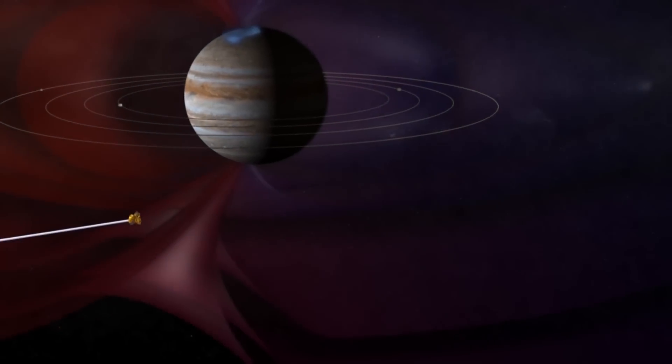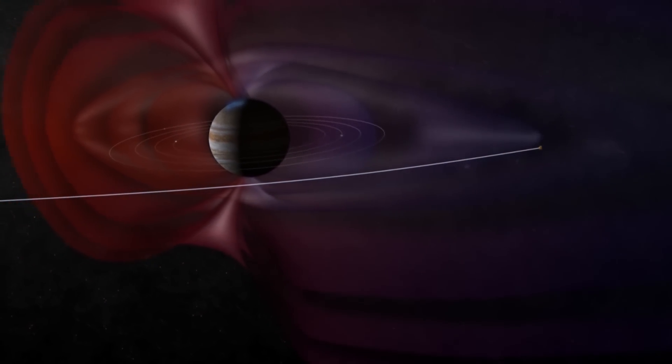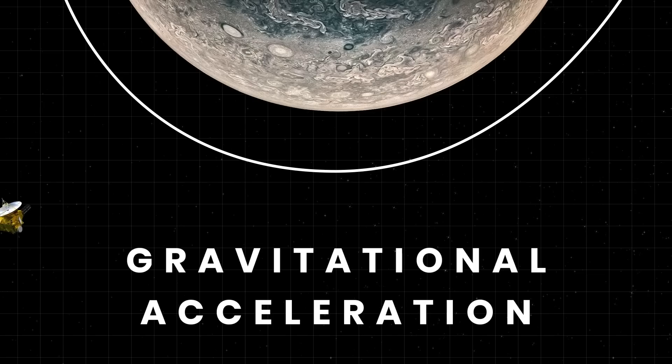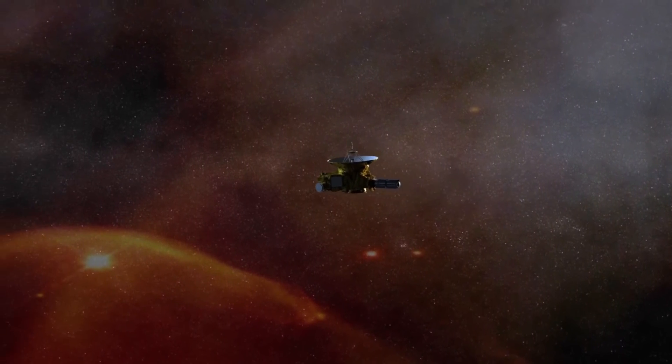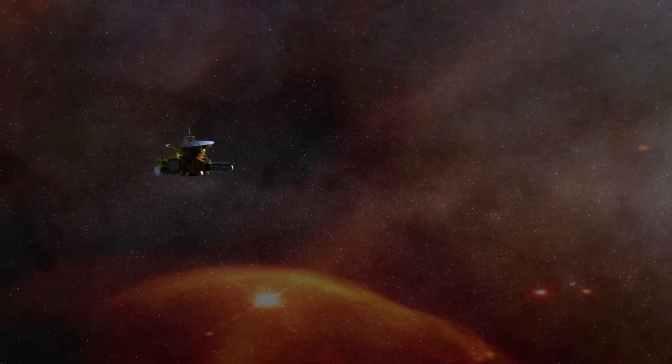In 2007, the probe swung within 1.4 million miles of Jupiter and got a big gravity assist from the gas giant. This maneuver massively reduced its time of arrival at Pluto from 14 to just nine years. Although an eight-year-long voyage was still ahead, to make sure the probe's electronics stayed in good shape, scientists put the spacecraft into hibernation mode.